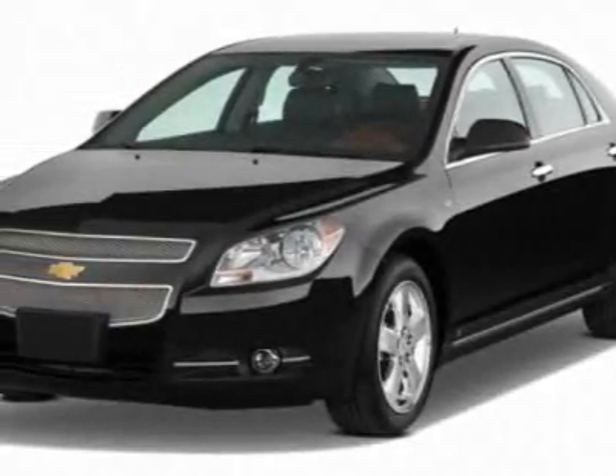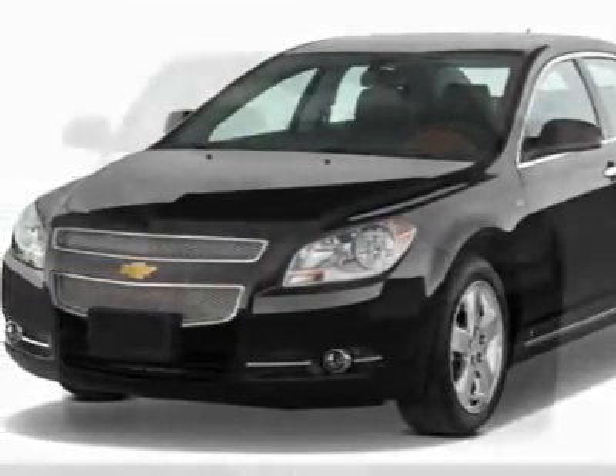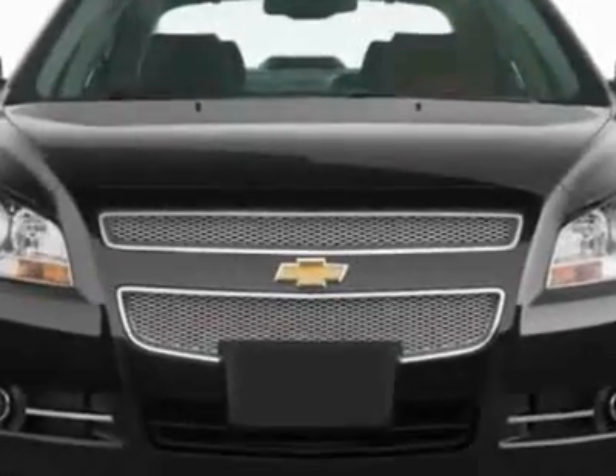Look at this new 2011 Chevrolet Malibu. For your protection, this vehicle has a full factory warranty.